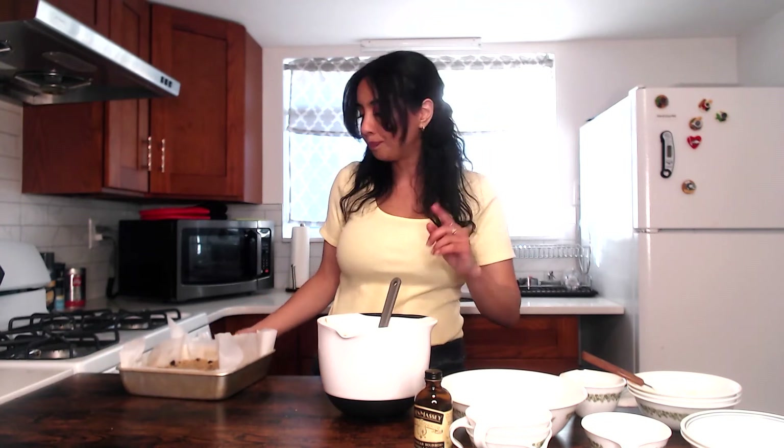We'll be rotating the pan halfway through the cooking time, and then we'll cut these bars up and see what they taste like — because they look really good. I have a good feeling about this, guys!